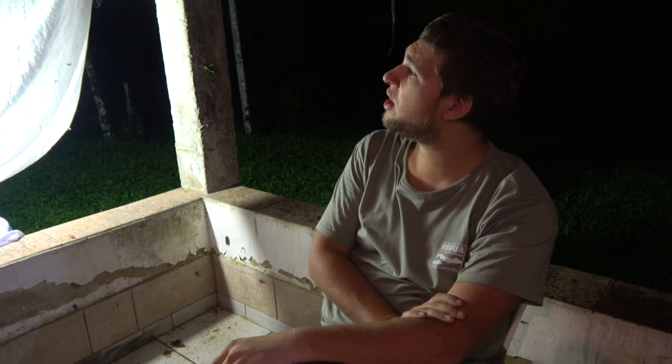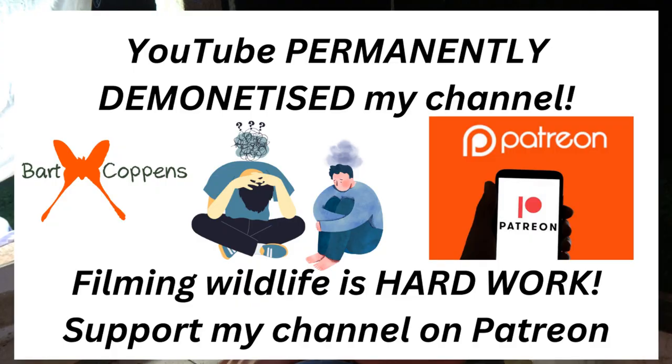Well, there you go guys. That was a very funny, strange, unusual video. Hope you enjoyed it. If you like the show, like and subscribe and consider becoming a member of my Patreon, because this channel is permanently demonetized by YouTube and they refuse to tell me why. Donations help me make more videos, but of course they're never mandatory — only if you are willing and able to afford it.